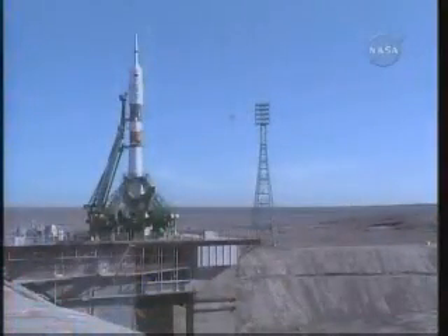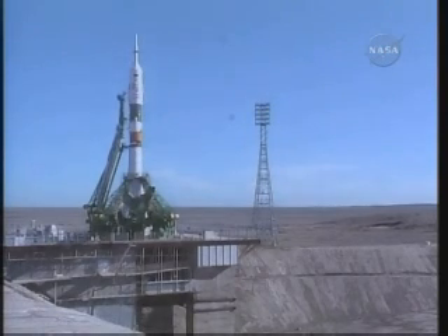T-minus 1 minute and counting. The Soyuz is now on internal power. The automatic launch sequencer has been activated, and the first umbilical tower will separate from the booster. Vehicle to ground — we're now less than a minute away from launch of the 23rd expedition crew to the International Space Station.